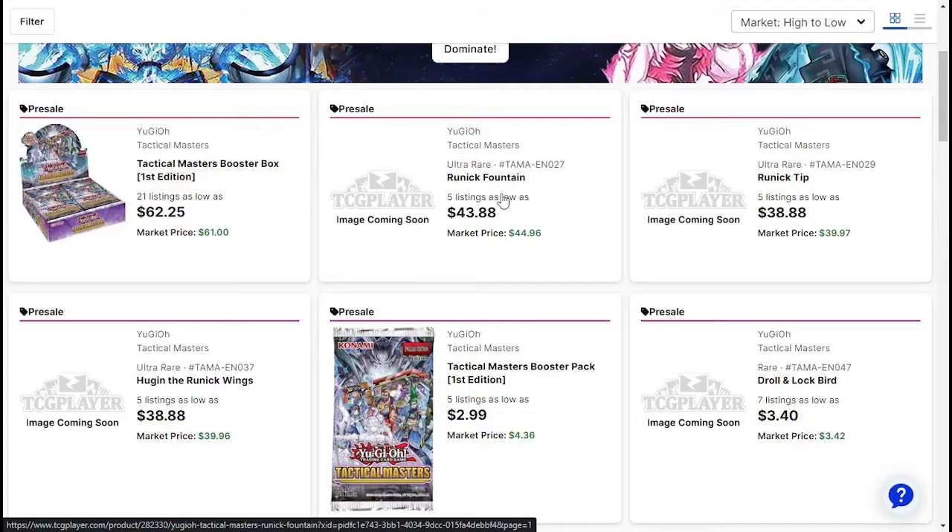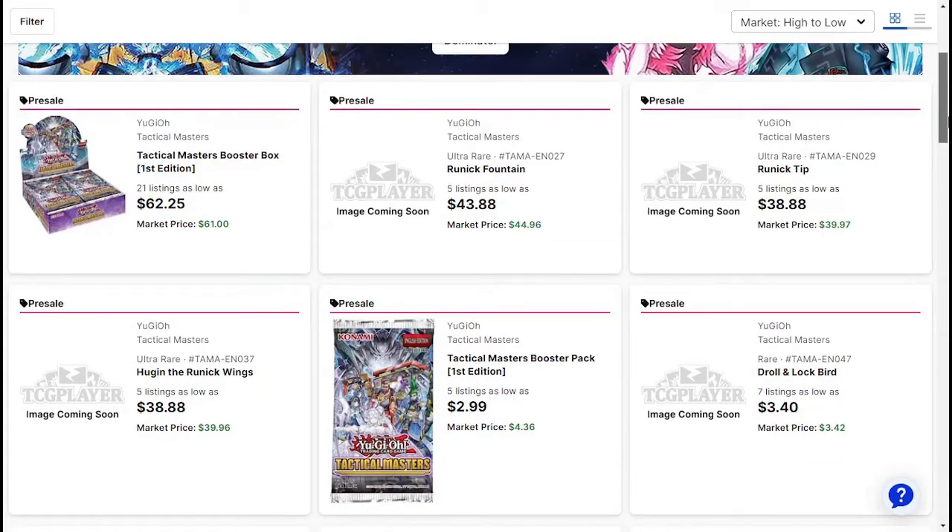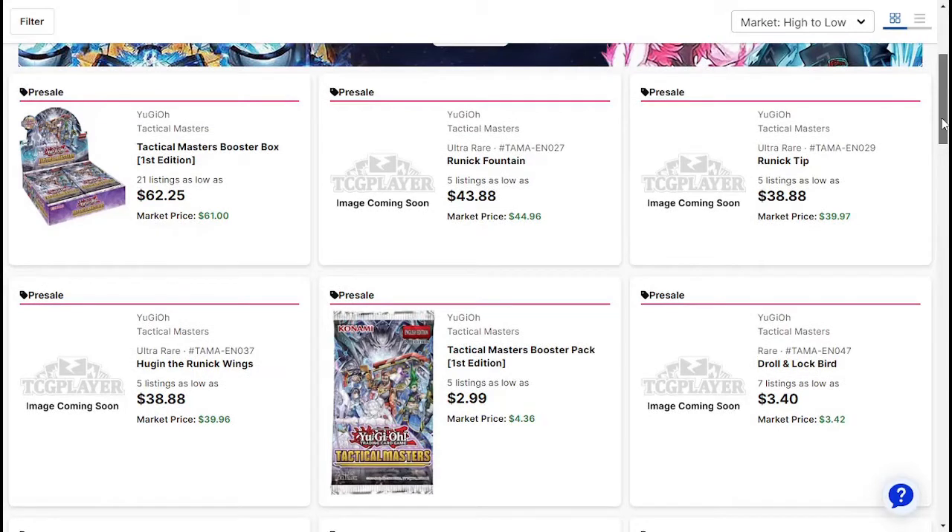Runic Fountain is about $44 right now, market price. Runic Tip — I can't wait to play this card and say 'tip of this deck' as loud as I can — $40. And Huguen the Runic Wings is about $40. Holy crap. This is going to be an expensive archetype, that's for sure. I will wait for day one because who knows how cheap they'll get.